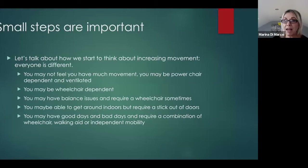Frequency, then duration, and lastly intensity. For people with a muscle condition, intensity is the last thing I'm thinking about. But if you're exercising regularly, you might then think about intensity — adding weights, bands, or resistance to make you work a little harder. Think about what you're doing and how you can gradually increase.